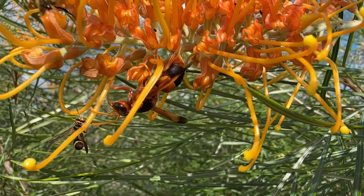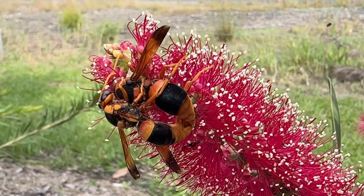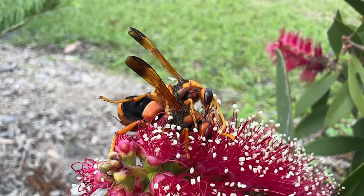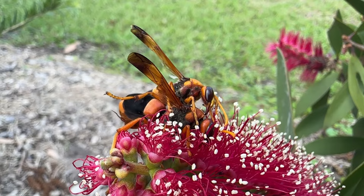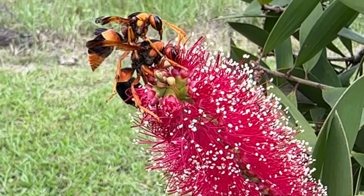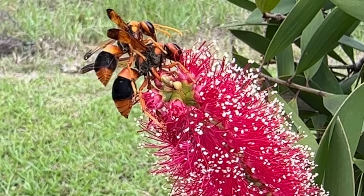So while the female is doing all this work, what is the male of the species doing? Well, he's basically hanging around waiting to mate with her. He'll go to her water source, her feed source, and hang around the nest hoping to mate — and she will sometimes brush him off and sometimes she will mate with him.